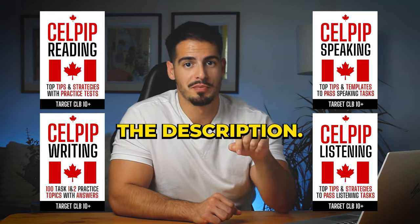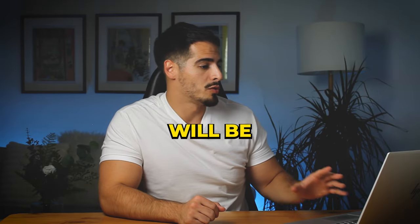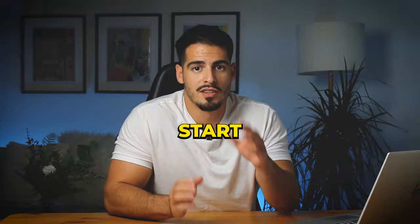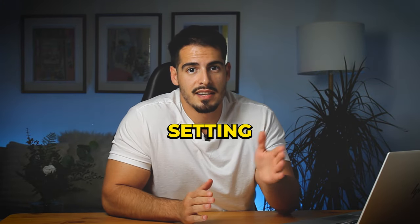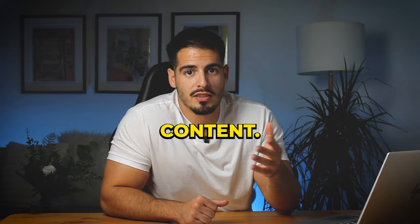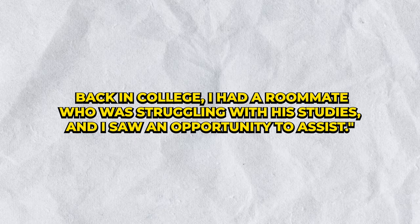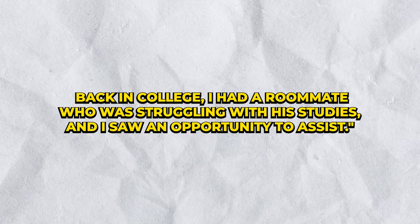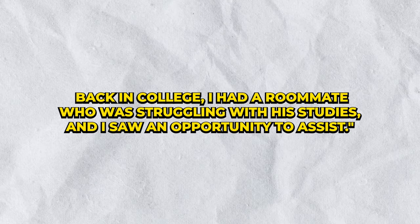In Task 2 you'll be asked to talk about a personal experience. The question might be: 'Talk about a time when you helped someone — what did you do and how did it feel?' Start by clearly setting the scene. For example: 'Back in college I had a roommate who was struggling with his studies, and I saw an opportunity to assist.'